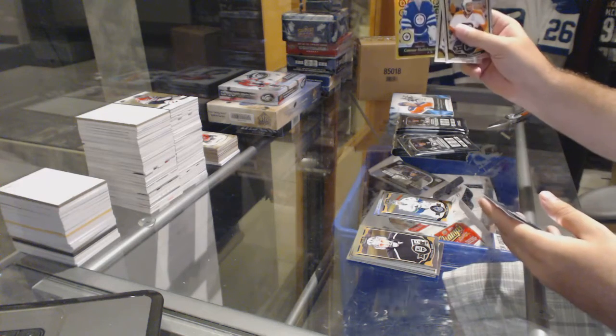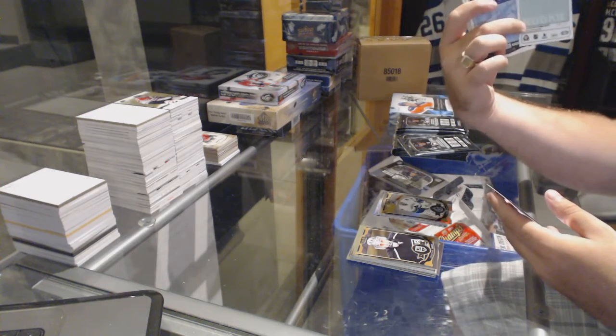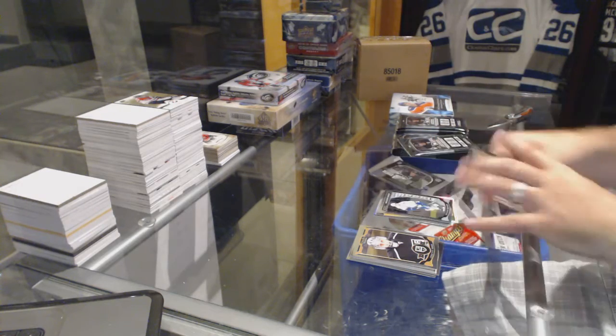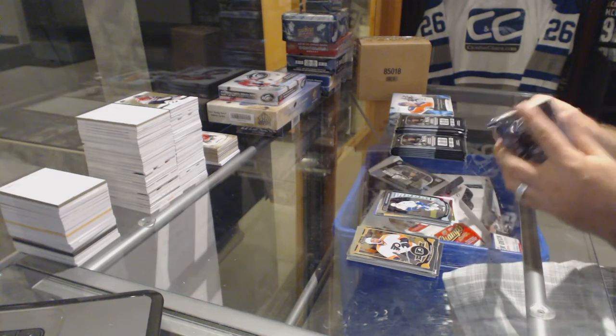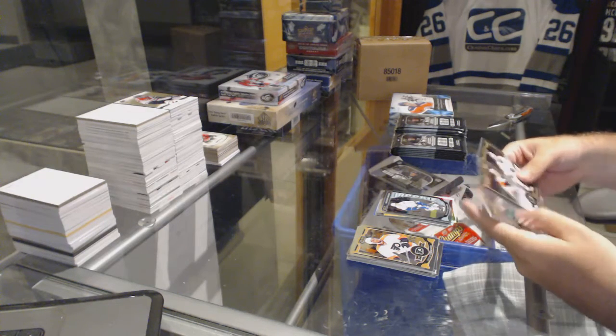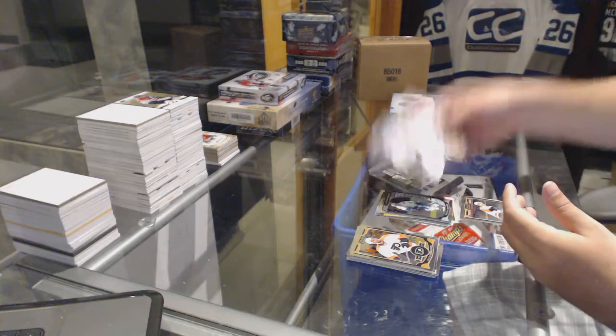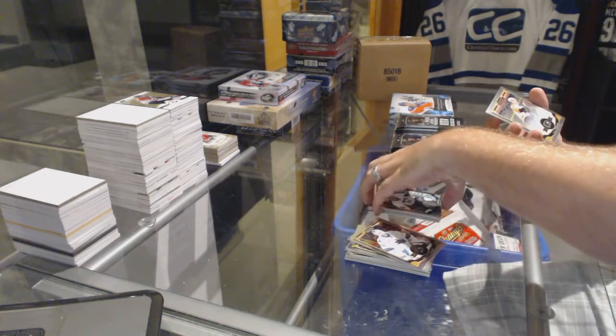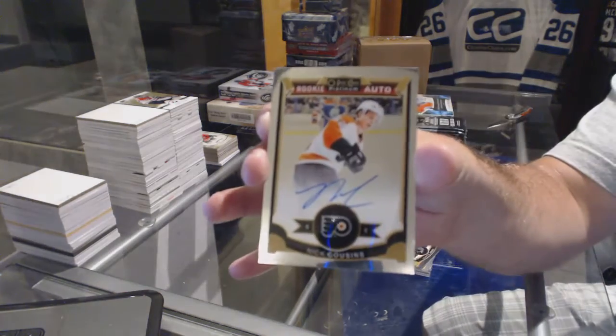We've got a gold retro rookie numbered to 149 for the Winnipeg Jets, Connor Hellebuck. Brendan Gontz for the Vancouver Canucks rookie. We've got a rookie of Daniel Sprung for the Pittsburgh Penguins, and for the Flyers a rookie autograph, Nick Cousins.